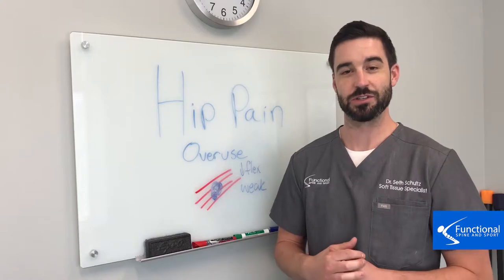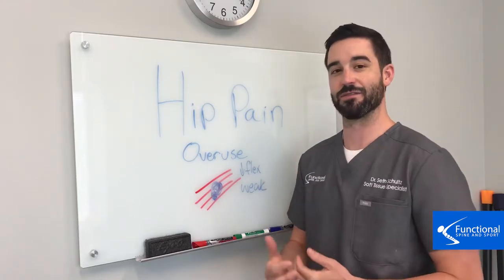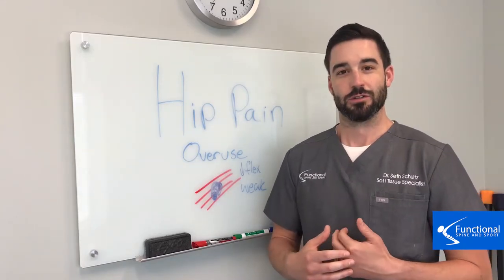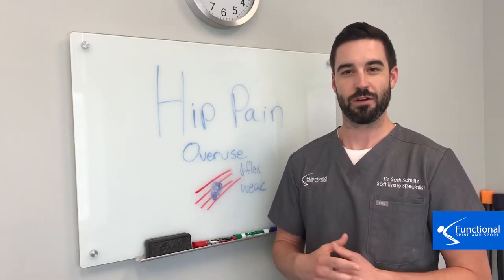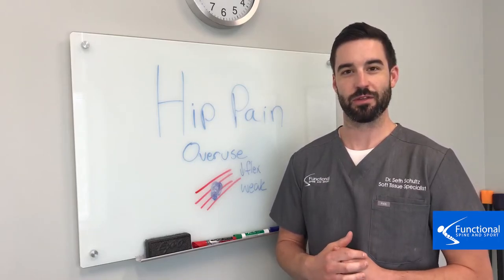This will start to lead to injuries down the road, but fortunately we specialize in fixing adhesion in the muscles around the hip. We hope this video was helpful, and be on the lookout for more videos as to why you can get hip pain and what we do in our office to help you get through that.